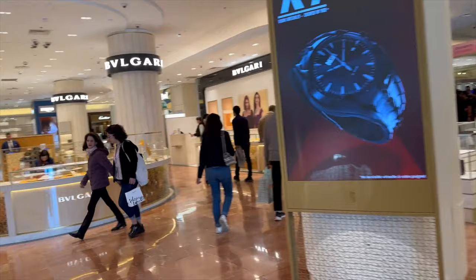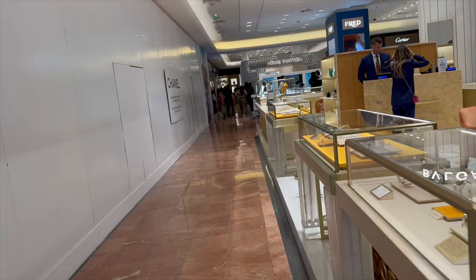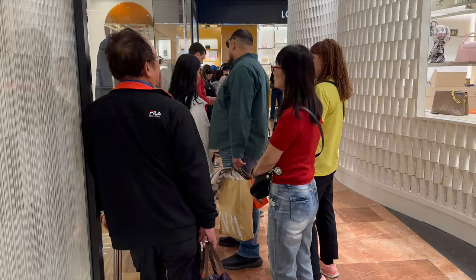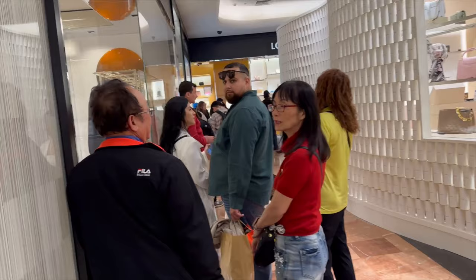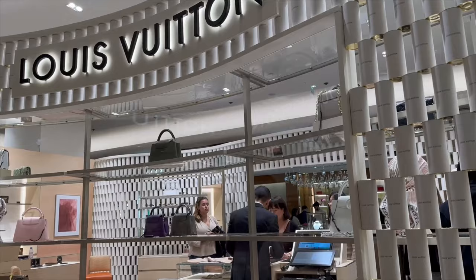We have Dior. Chanel's on the first floor — oh, this is where I need to go. First up, LV — let's see what it's giving. And of course there is always a queue for this particular brand, but it's nowhere near as bad as the Champs-Élysées store.